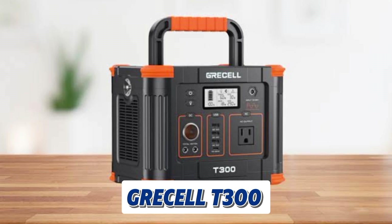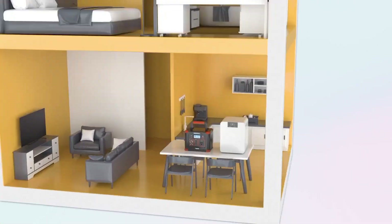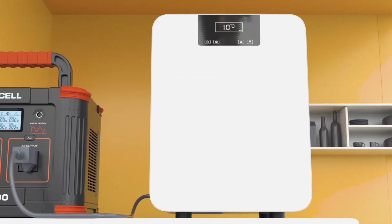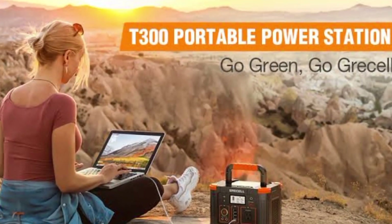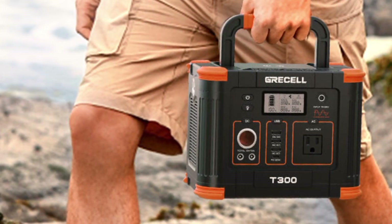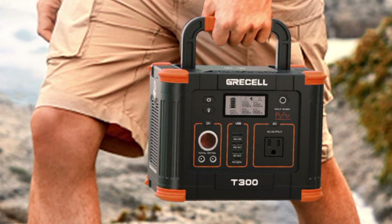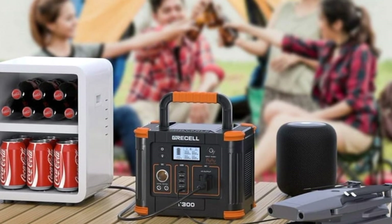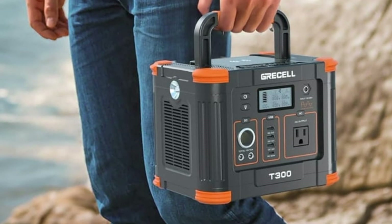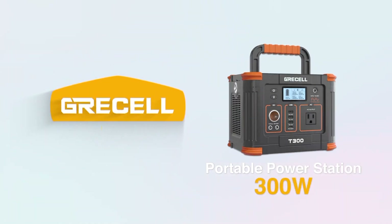Next, we have the Gresel T300. It is a versatile and portable power station. With a 288Wh capacity and 330W output, it can power a wide range of devices, from smartphones and laptops to small appliances like mini-fridges and CPAP machines. The Gresel T300 features a robust battery management system for safe and efficient operation. It offers multiple charging options, including AC, solar, and car, and its built-in MPPT controller maximizes power input from solar panels. With its compact design and lightweight build, the Gresel T300 is perfect for outdoor adventures and camping trips. Its multiple USB-C and USB-A ports, along with AC and DC outlets, allow you to charge multiple devices simultaneously.